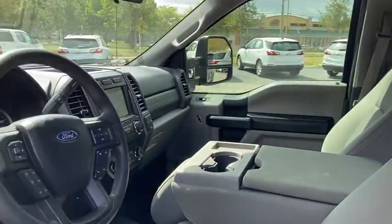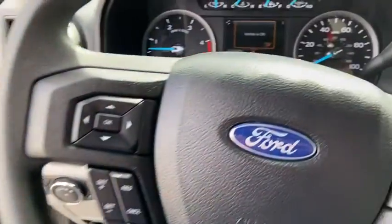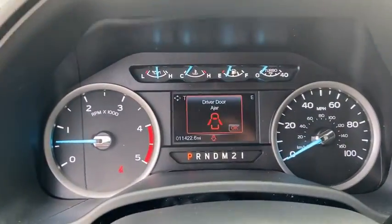Traction control, dual airbags, power steering, four-wheel disc brakes, AM-FM stereo radio, center armrest, trip computer, tachometer, overhead console, brake assist.